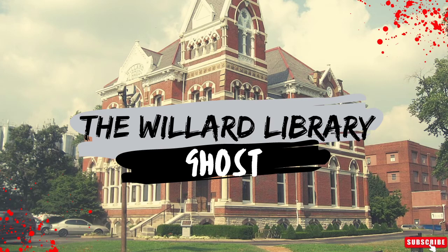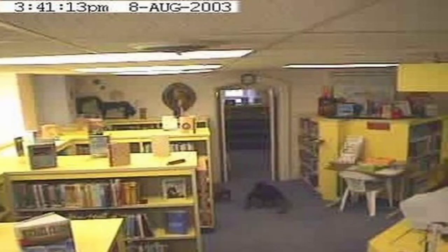Another area of the library that has had paranormal activity is the children's library. Quite like the main part of the building, there have been reports of books falling from shelves, glimpses of shadows, and even children being upset at seeing figures in the reading area. Many pictures from webcams have caught mysterious occurrences that cannot be explained.